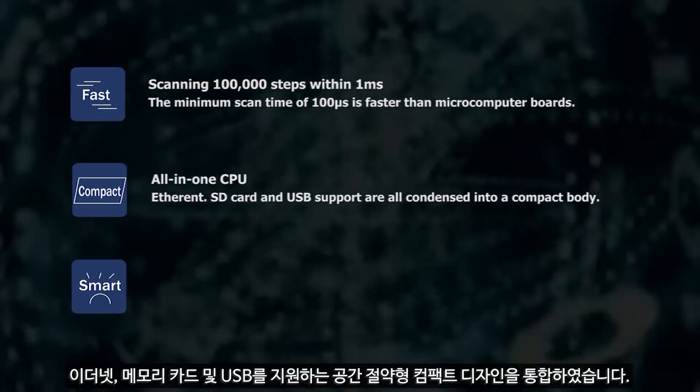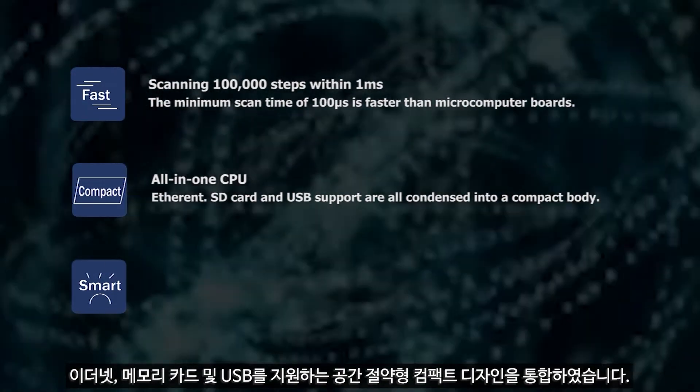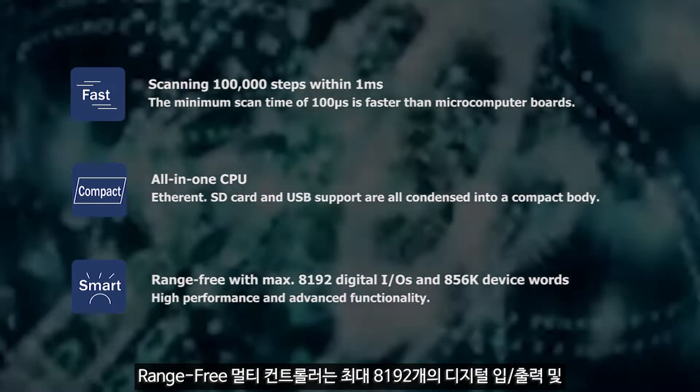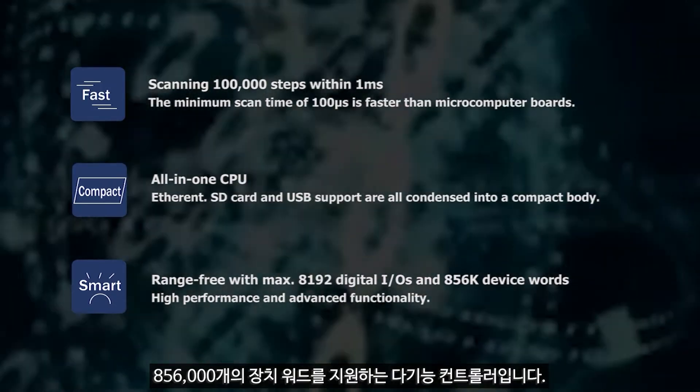It incorporates a space-saving compact design, which supports Ethernet, memory card, and USB. The range-free multi-controller supports versatile ranges, up to 8192 digital input-outputs and 856,000 device words.